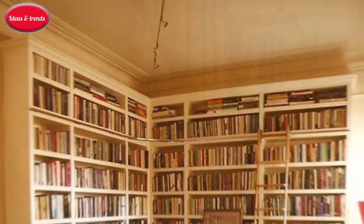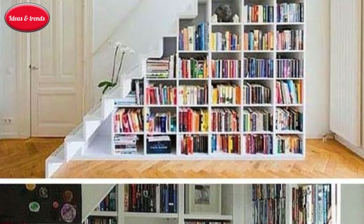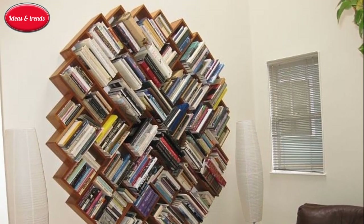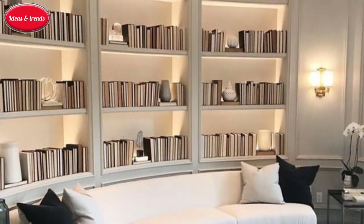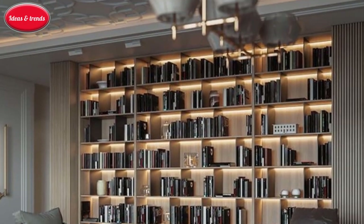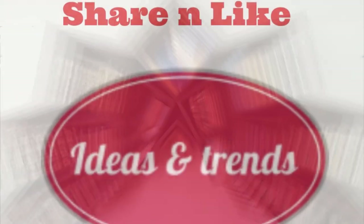Bonus tip: don't forget you can stack and layer back to front, and always lean some artwork if you have it. Don't forget to have fun and get creative with it. Here are different ideas of bookshelves for your home — you can choose any of them for your beautiful home. Please share with us which design or style you liked most. If you found this video useful, please like it, share it, and subscribe to my channel. Thank you.